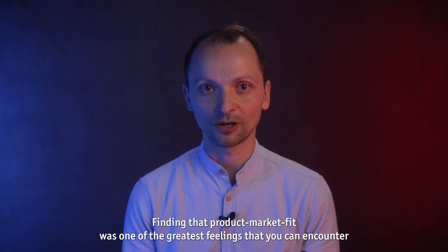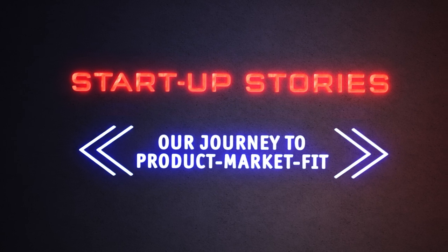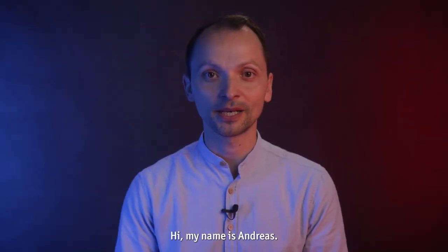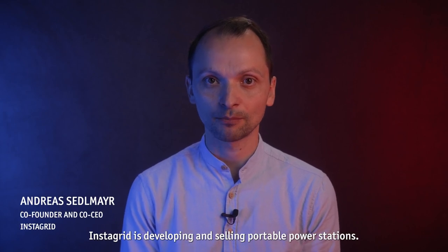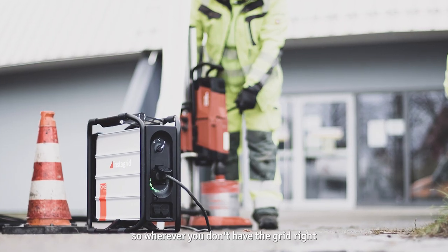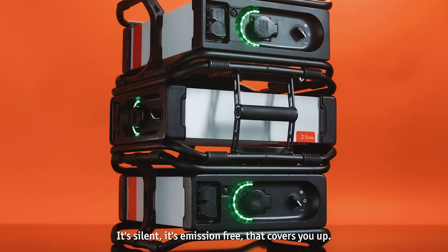Finding that product-market fit was one of the greatest feelings that you can encounter in a startup journey. Hi, my name is Andreas. I'm one of the co-founders and CEO of InstaGrid. InstaGrid is developing and selling portable power stations, meant as a portable power supply for professionals — construction workers, event technology — wherever you don't have the grid, we bring you a small, silent, emission-free battery box that covers you up.